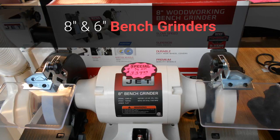The 6-inch bench grinder is a half horsepower and runs $179. Built to withstand the high-volume demands of even the busiest shops, this high-quality machine grinds, sharpens, and smooths with equal precision and flawless results.